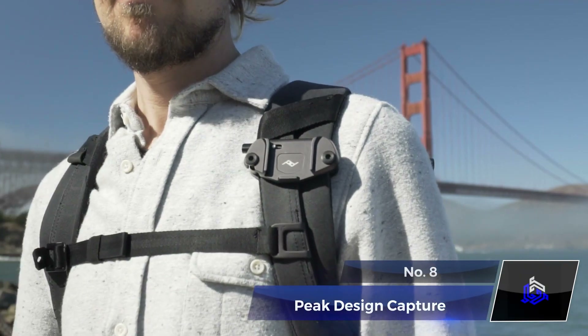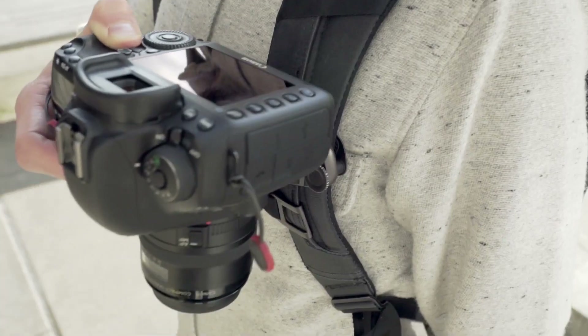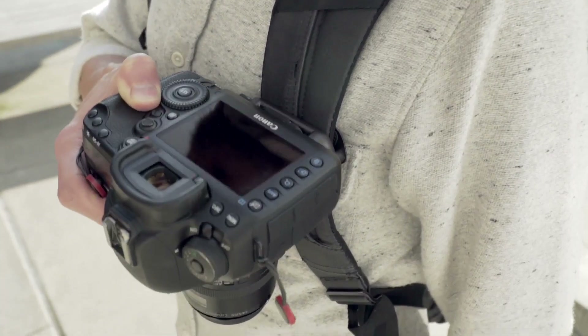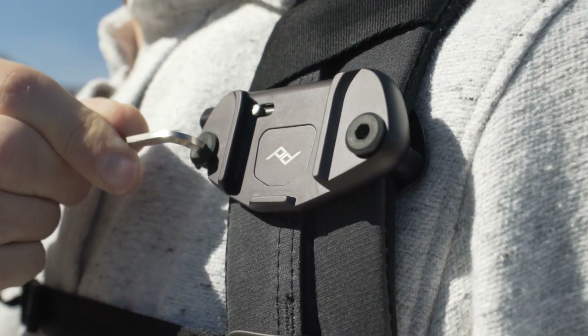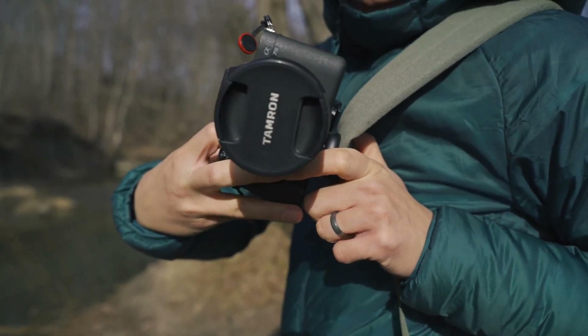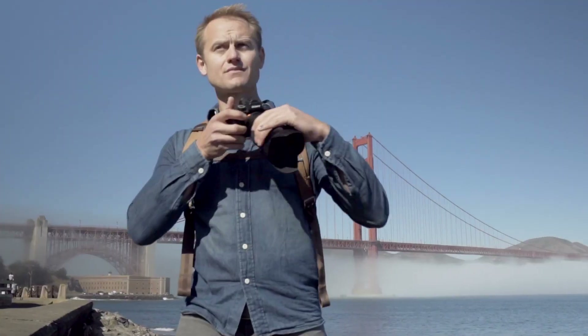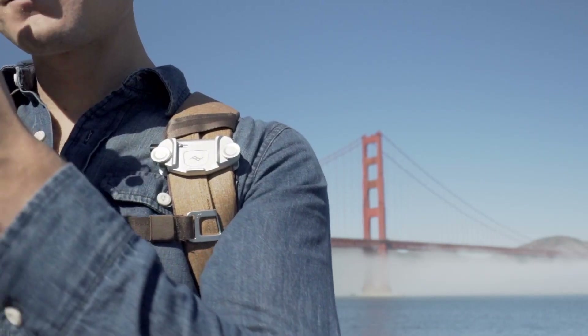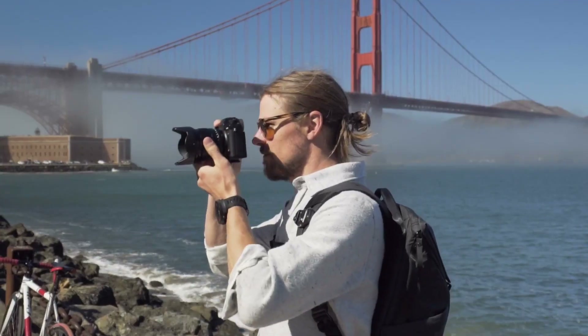Number 8: Peak Design Capture. Carrying bulky and heavy cameras isn't an easy job, plus there's always a chance of damage to your expensive camera. The Peak Design Capture has a clip and plate system that securely fastens your camera to a belt, bag, or backpack strap. Ensuring quick and convenient access, thanks to the quick-release button, it guarantees instant readiness for that perfect shot.